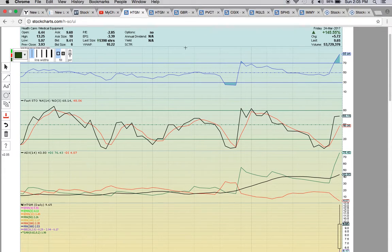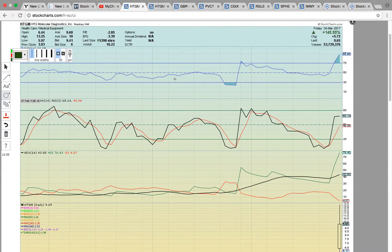This is Osprey from MyChartCoach.com and we're going to take a look at ticker symbols in play on Friday. You can come and join us at our chat at MyChartCoach.com and you can also watch more videos on our YouTube channel, which is also MyChartCoach.com.